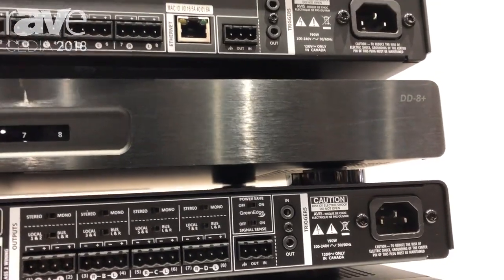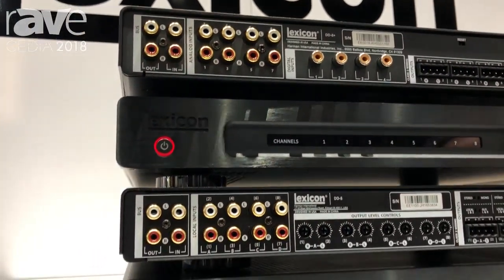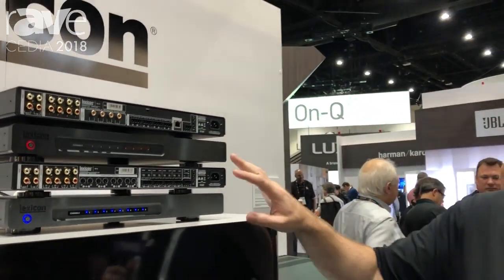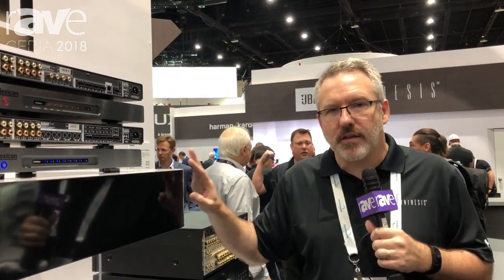So you have EQ, volume control, IP control, and a host of connectivity features and functions that still maintain the 8x125 drive core amplifier. These can be configured for four zone or eight mono zone applications. More information about these products can be found at the Lexicon website, www.lexicon.com.